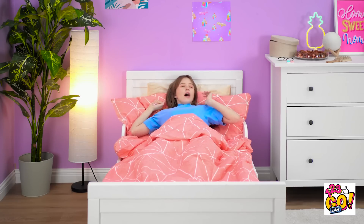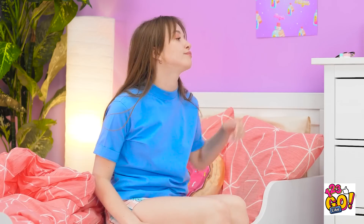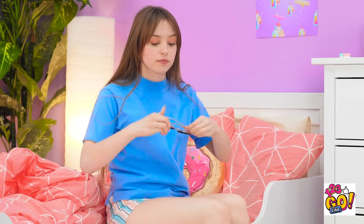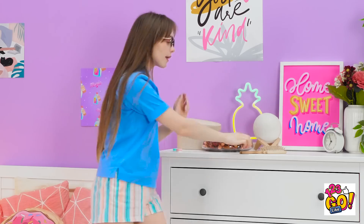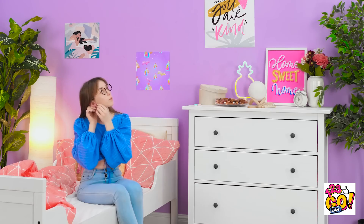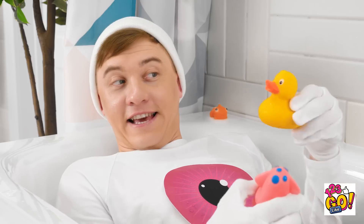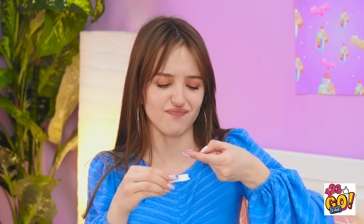I feel so rested. Guess I better start the day. Where are my glasses? That's better. Come on, pants! I think these earrings will look great! Time for my contacts.